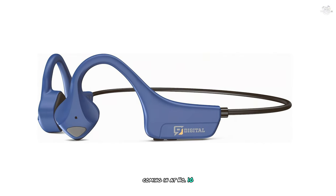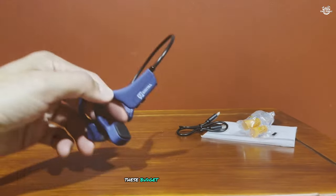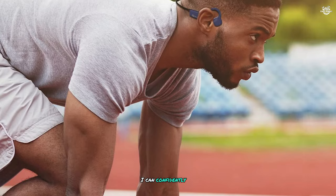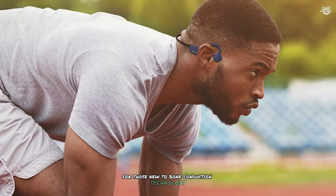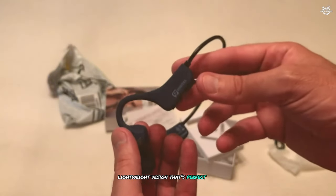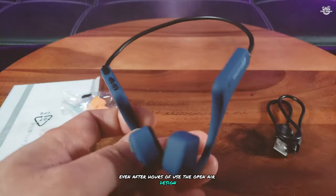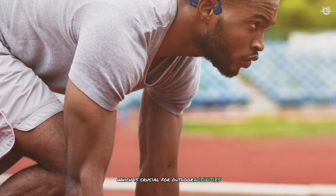Coming in at number 10, we have the 9 Digital Light bone conduction headphones. These budget-friendly headphones offer a surprising amount of features for their price point. After testing them for several weeks, I can confidently say they're a solid entry-level option for those new to bone conduction technology. The 9 Digital Light headphones boast a comfortable, lightweight design that's perfect for extended wear. The open-ear design allows you to stay aware of your surroundings, which is crucial for outdoor activities like running or cycling.